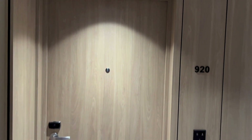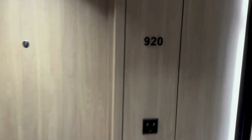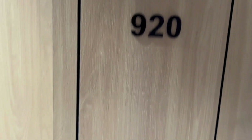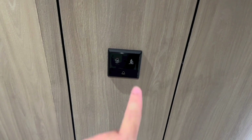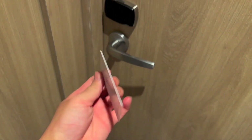Hello everyone, today I've got a room tour of room 920 at Park Royal Collection, Kuala Lumpur. That is the doorbell. This is the keycard. Let's go ahead and get the room tour started.